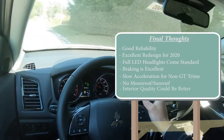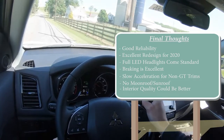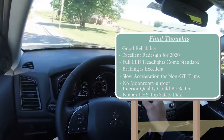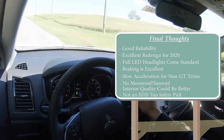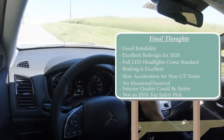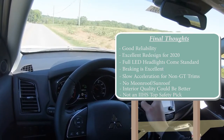Interior quality could be a little better, but at this price point it's perfectly fine. It's also not an IIHS Top Safety Pick, which is something to note. Overall though, because of the excellent redesign and strong reliability, this one is definitely worth a look. If full LED headlights and outstanding braking are priorities for you, the Outlander Sport really takes the win in those areas.